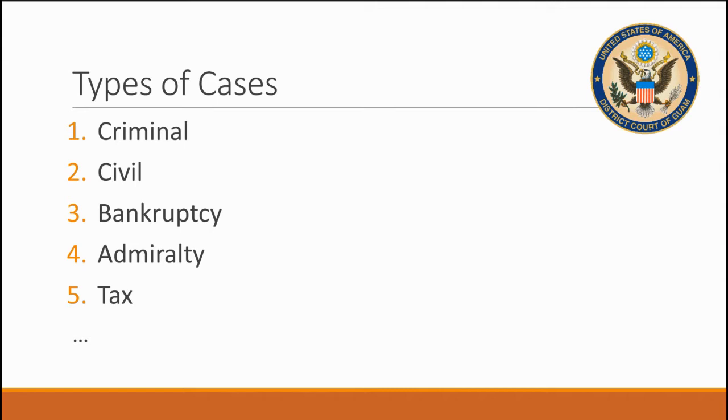In the District Court of Guam, several types of cases are argued: criminal cases, civil cases, bankruptcy cases, admiralty cases, and tax cases, just to name a few.